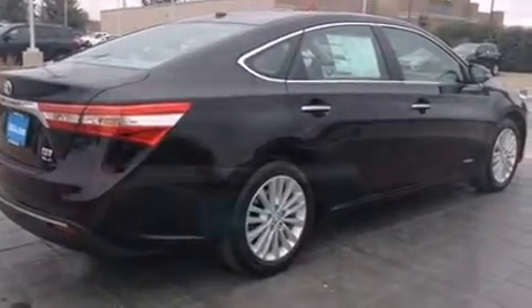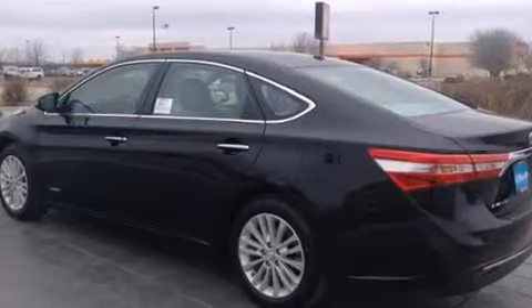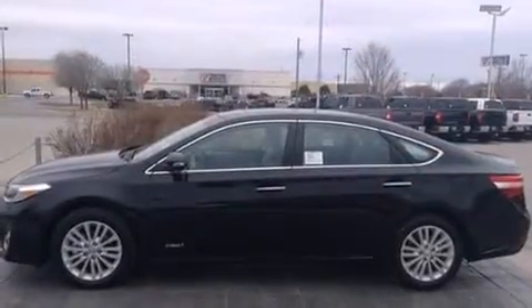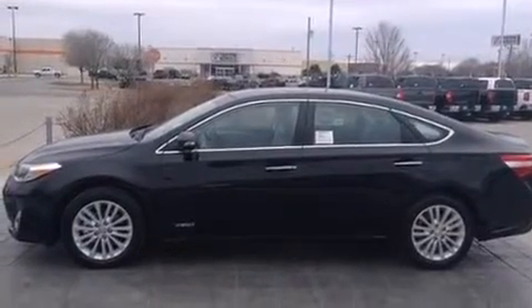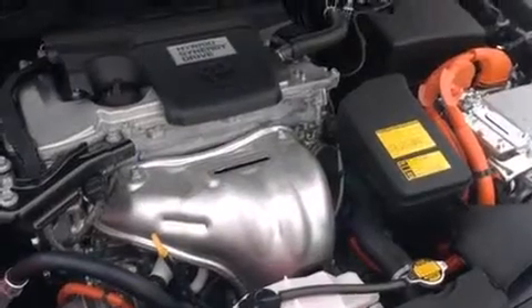Toyota prioritized practicality, efficiency, and style by including front and rear reading lights, variably intermittent wipers, a power seat, turn signal indicator mirrors, and leather upholstery. For drivers who enjoy the natural environment, a power moonroof allows an infusion of fresh air.